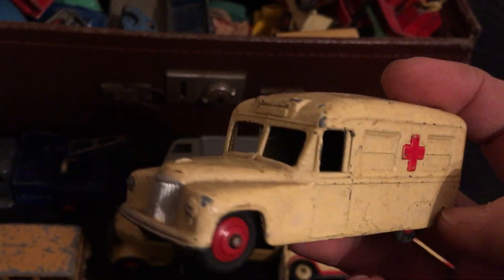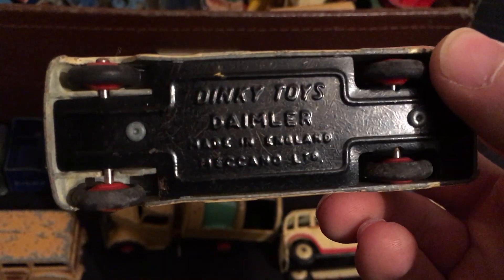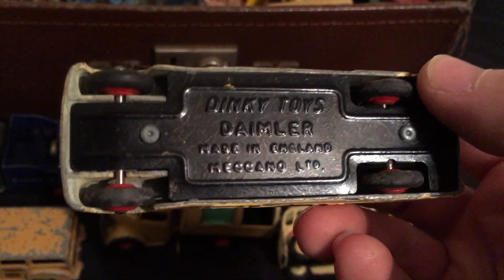Here's an old ambulance. Is that a Daimler? Yeah — Daimler ambulance.